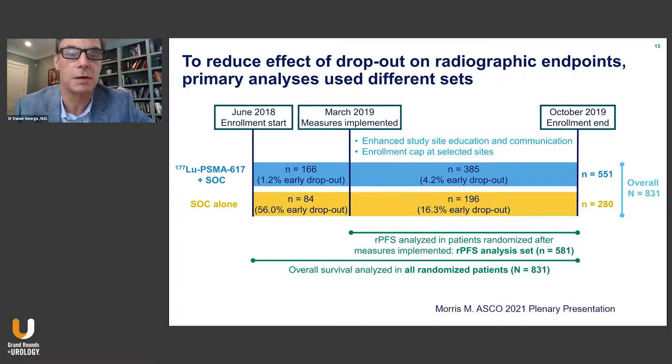The study started enrollment in June of 2018. After about 240 to 250 patients, we saw an early dropout where about 56% of patients in the standard of care arm dropped out early, because of the open-label nature, opting for other treatment modalities. In March of 2019, enhanced study education, communication, and site selection were implemented to improve compliance with the standard of care arm.